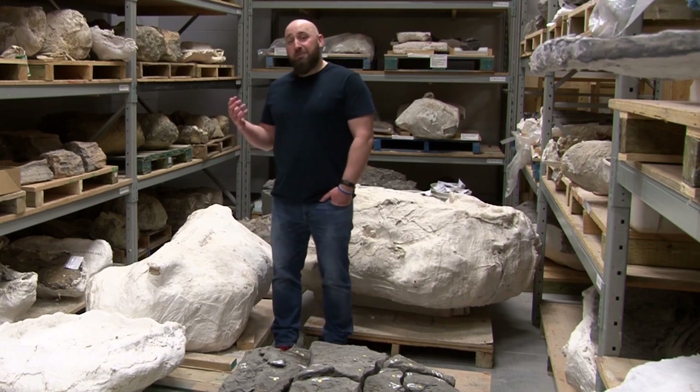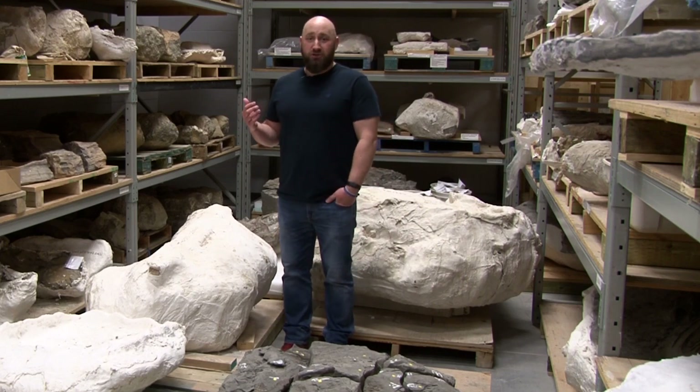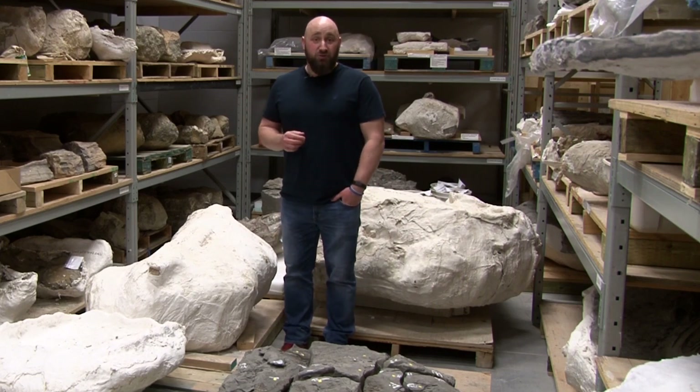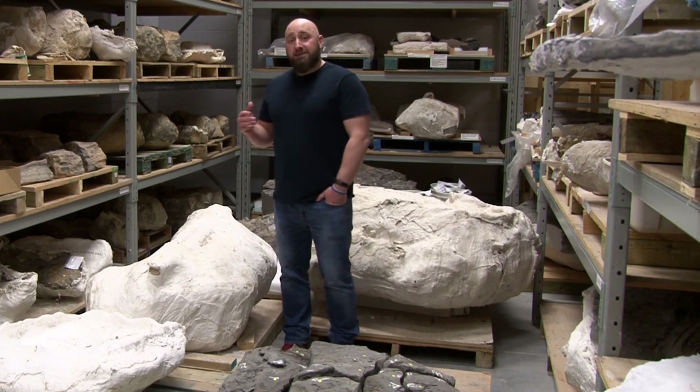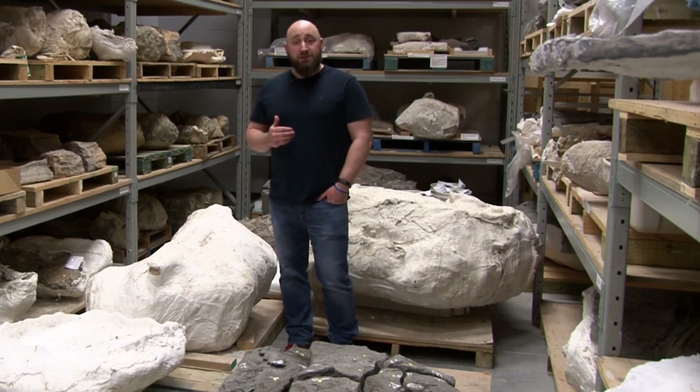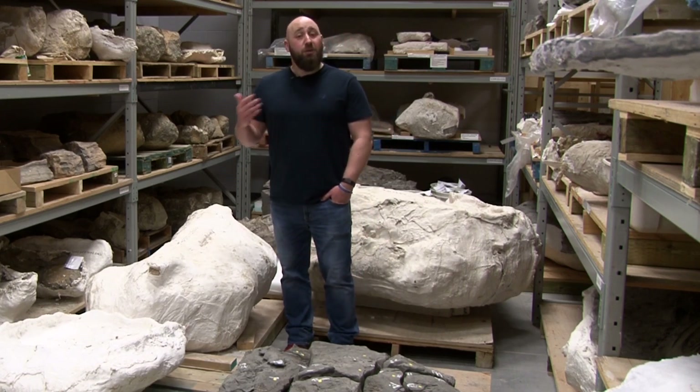Right now we're standing behind the scenes in unprepared storage where the vast majority of our collection resides. Only a small fraction is out on exhibit, and we actually collect between two to four thousand specimens every year. What that means is that we collect far more fossils than we could ever possibly prepare and put on exhibit.